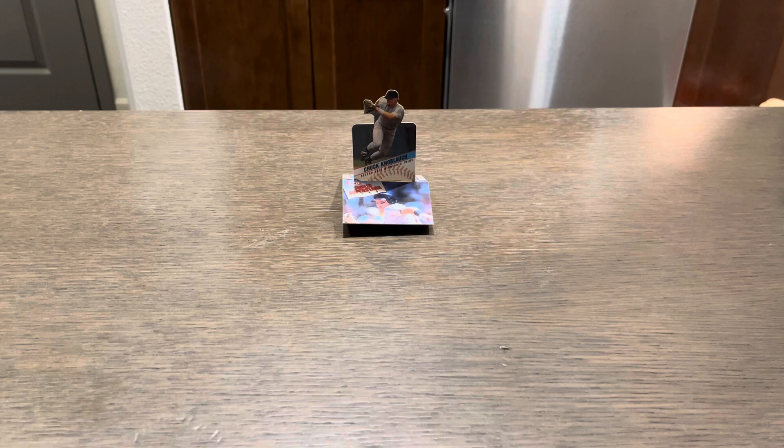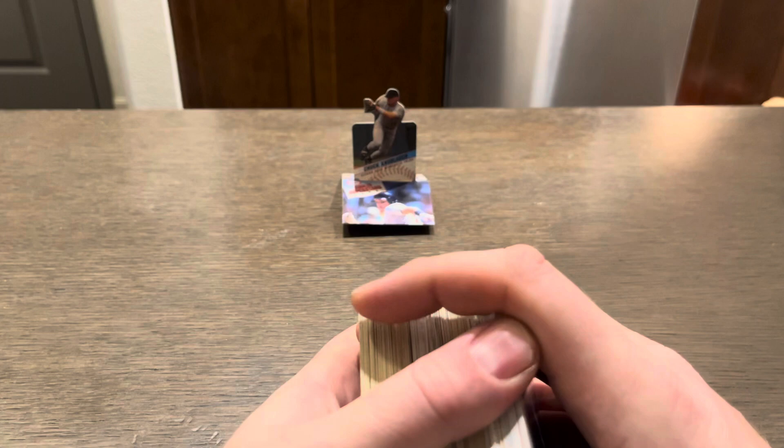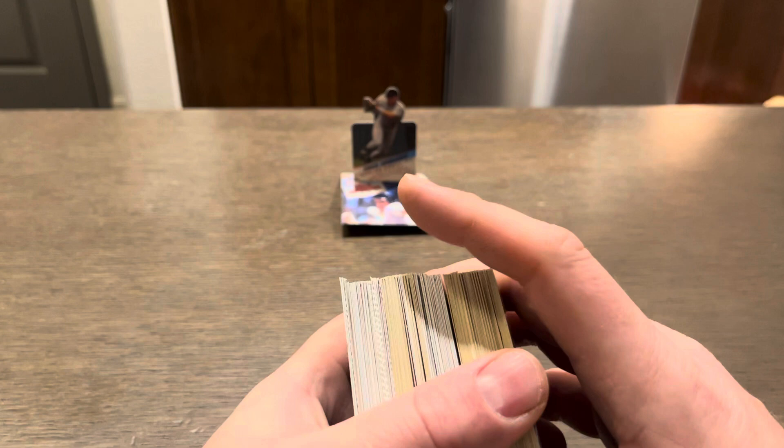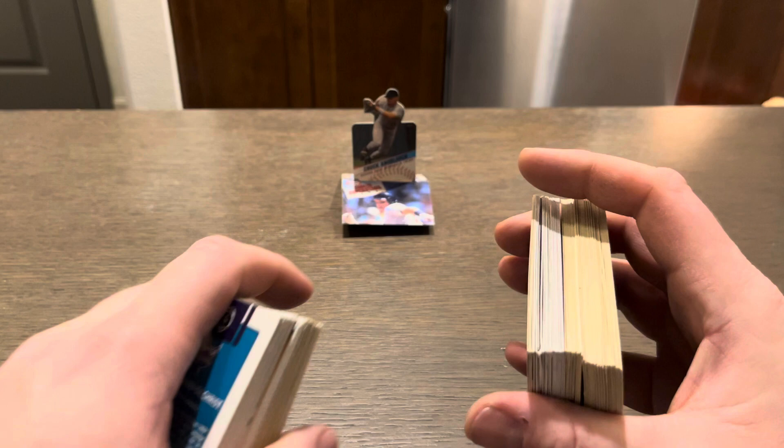Hey YouTube, welcome back. This is part four of what I'm calling the medium box of Shop Goodwill. We've already done three previous versions of this. A little reminder: this is my $15 box from Shop Goodwill. We're going through it card by card to see if we have anything of quality hits, or if we're just dealing with a giant blaster box worth of everyday cards.